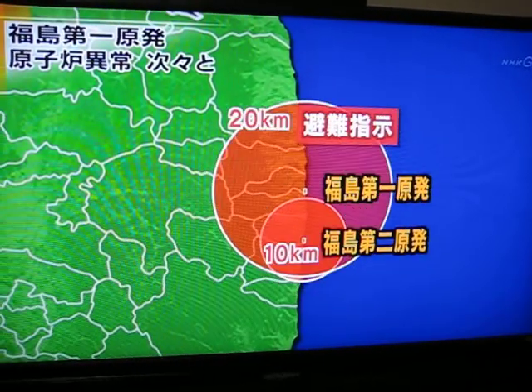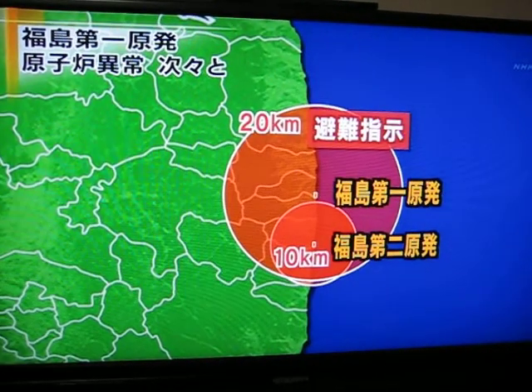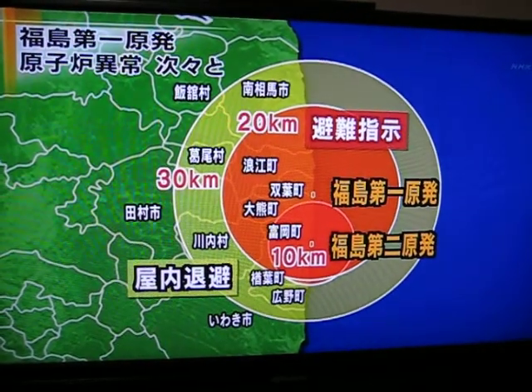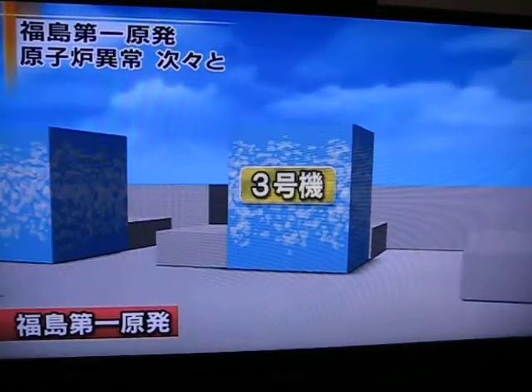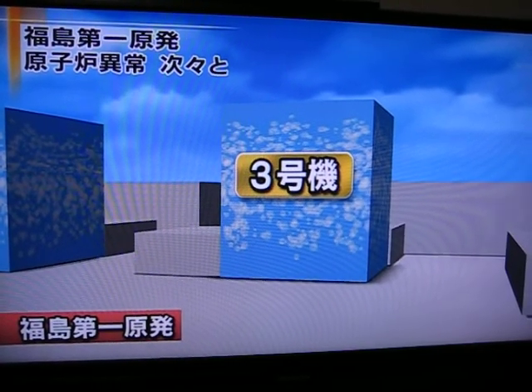Previously, residents within a three kilometer radius of the plant were evacuated, but others, including those living near the Fukushima No. 2 nuclear power plant, were told to follow suit as time went by. The next reactor to cause problems was the No. 3 reactor.